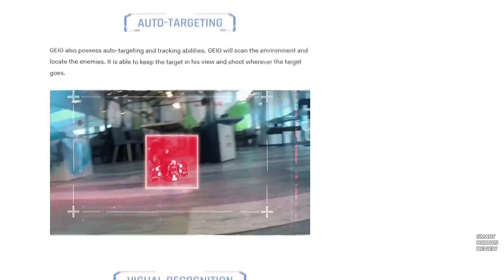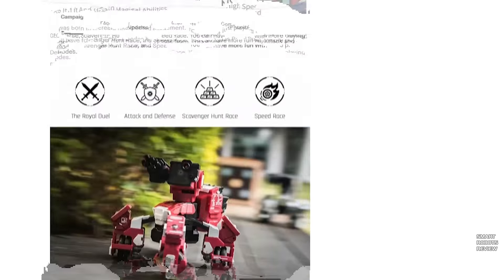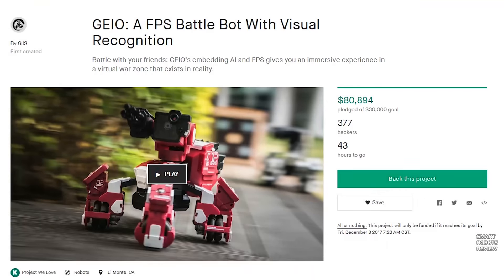If you guys are interested, kickstarter.com — filter by technology and look for Geio, the first person shooter battle bot with visual recognition. I think the market can use an innovative system like the Geio first person shooter robot combat. I'm pretty excited about it. I hope I get my hands on a couple of those and try them out in the future — maybe I will email them. I hope you enjoyed today's segment. I'd love to hear what you thought about Geio and about our new segment, Pioneer Tuesday in Robotics. I'll leave links below — email me, leave comments, leave a message on Facebook. Until next time, thank you for watching Smart Robots Review.